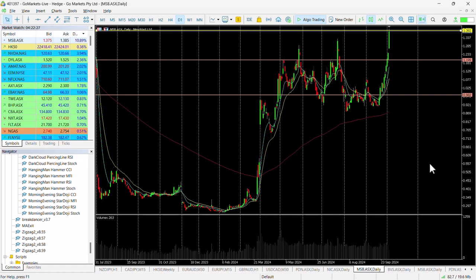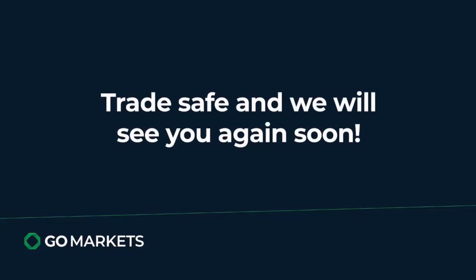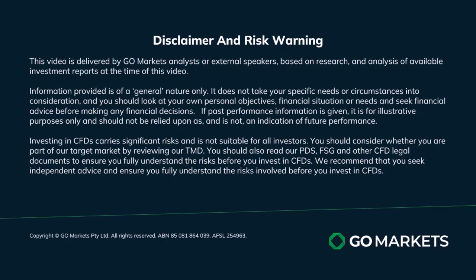It looks as though the buyers are still in. If we look at today's price action, one to watch — make sure it breaches that key level we've put on the chart. Certainly worth keeping on your radar. Trade safe and see you again soon, bye-bye for now.